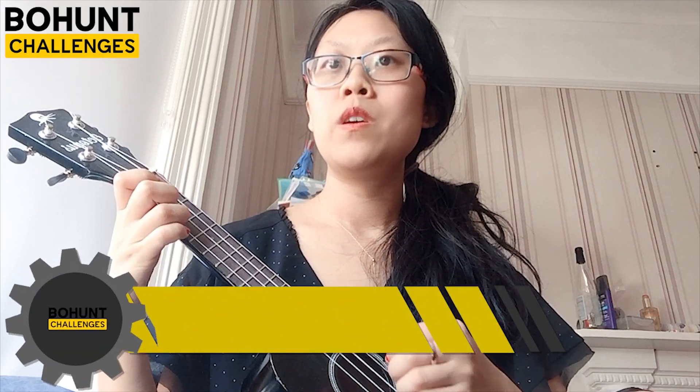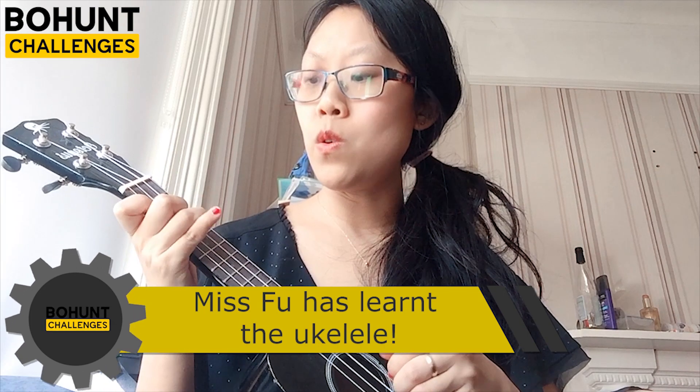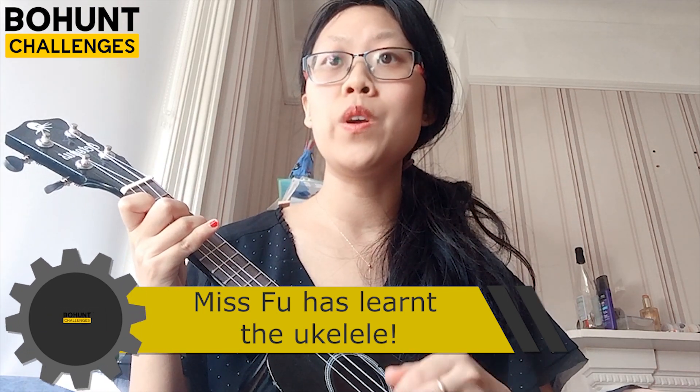Somewhere over the rainbow... somewhere over the rainbow... we are falling.